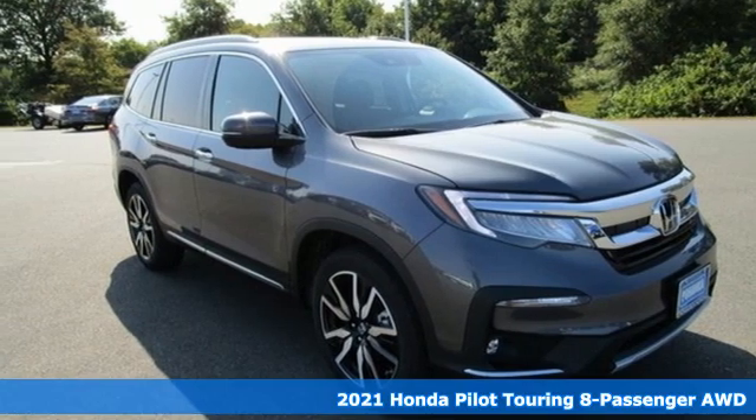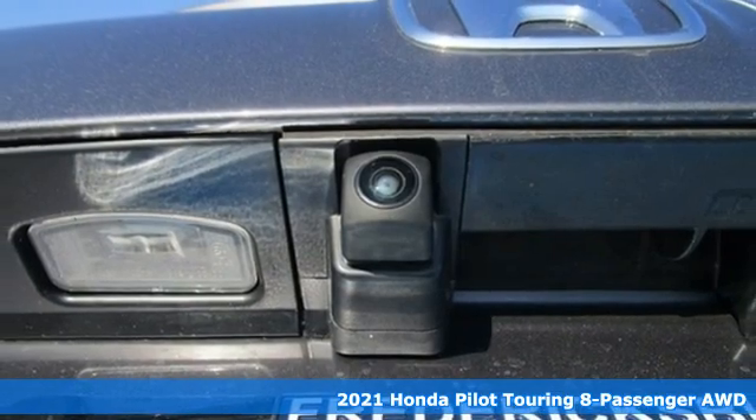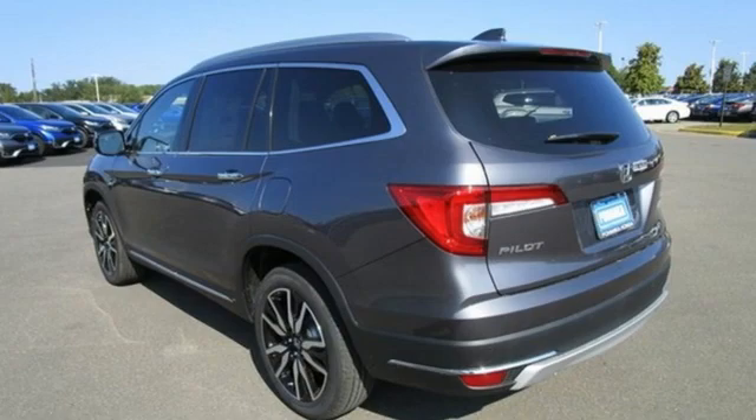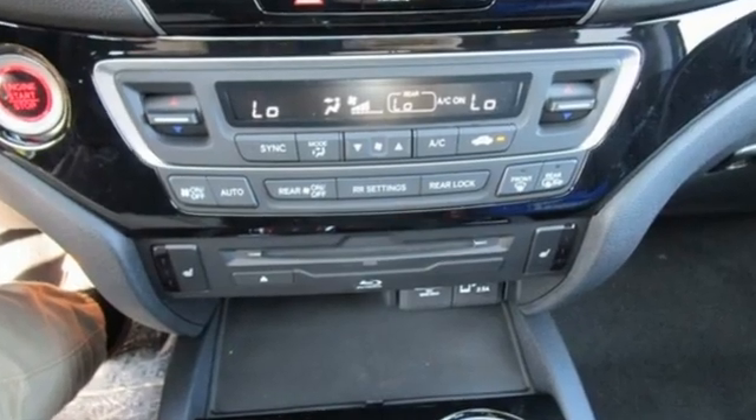It's a new 2021 Honda Pilot. Premium space, spirited performance, and a healthy dose of fun for everyone makes this the perfect crossover SUV for the entire family. It comes nicely equipped with features you'll love.